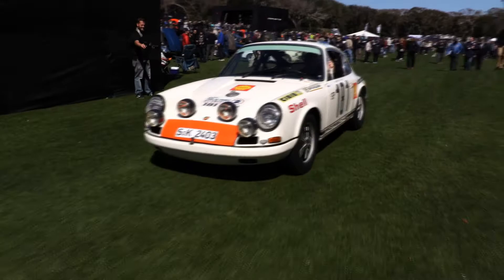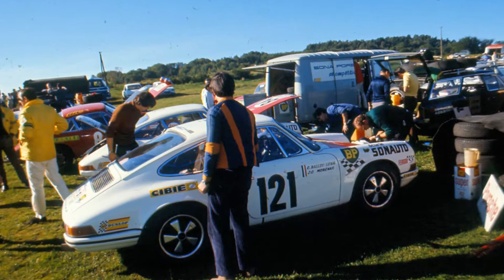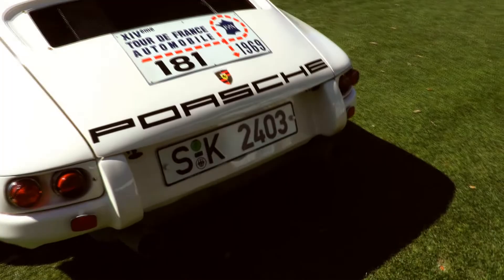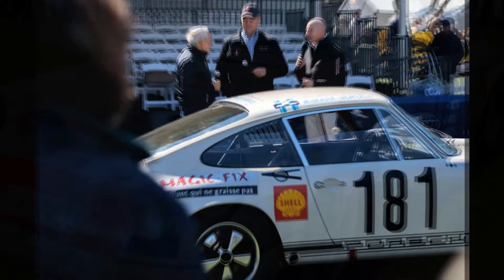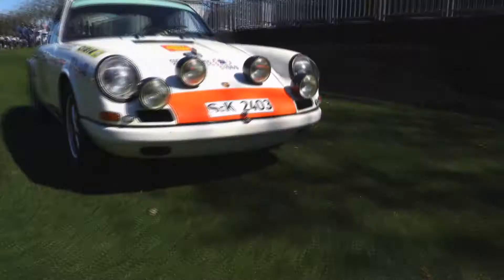I have Scott George with me from the Revs Institute. Scott, could you tell us a little bit about this particular model? They started out with the basic 911 S monocoque — the chassis is 911 S — but the idea was to put as many lightweight parts on the car as possible. Both front fenders, the doors, the rear deck lid are all fiberglass. The door handles are resin and the windshield glass was meant to be thinner than the production cars.